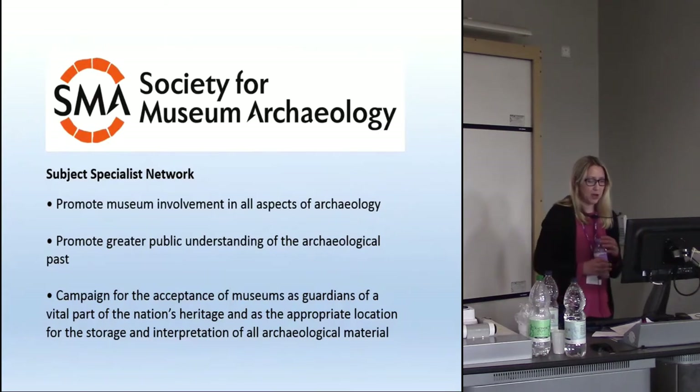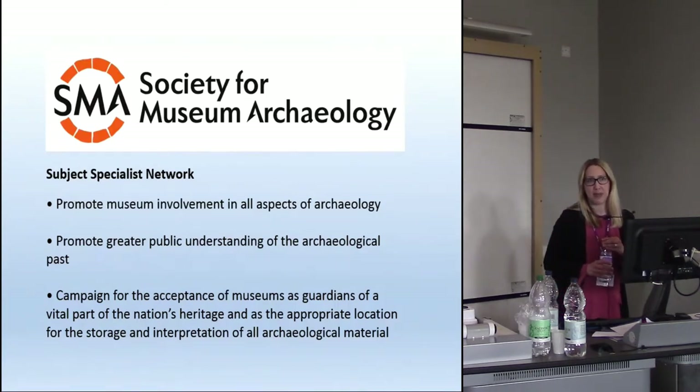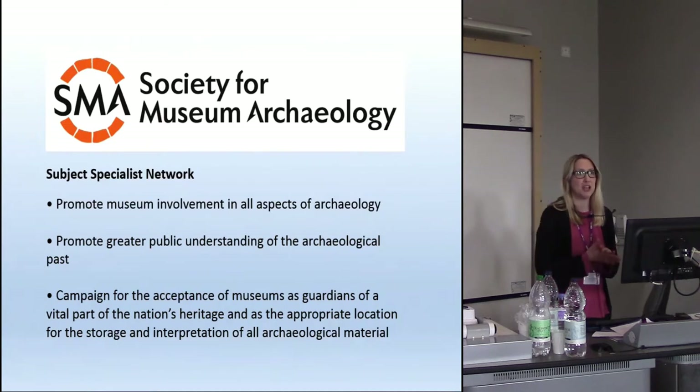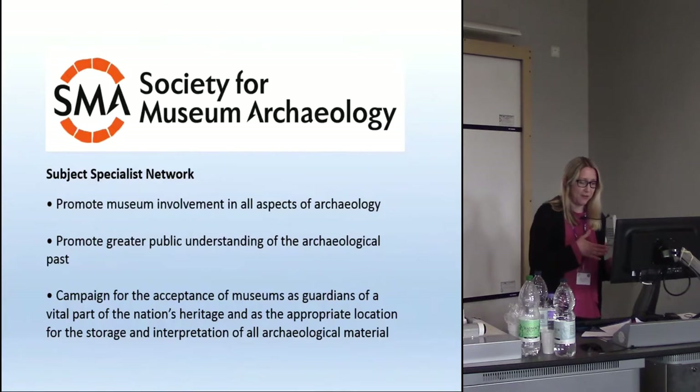As part of this we work on some fantastic national projects. At the moment we are in year two of a three-year project funded by Historic England, gathering data from museums across England on the capacity to take archaeological archives and on archaeological expertise in museums. I really recommend going to the Society for Museum Archaeology website and looking at the first-year report — there are some really interesting statistics. For example, only 49.5% of respondents — museums with archaeology collections — actually have any staff with any archaeological expertise.